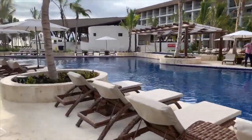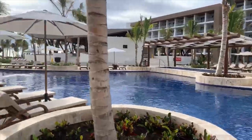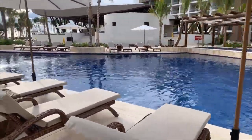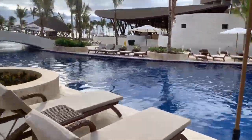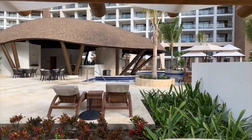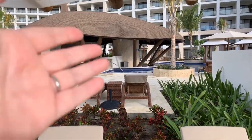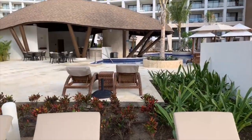Now, these pools are not heated — that's been a common question. But there's a hot tub as you can see over there, and with the sun it does heat up the pools anyway. Over on this side, we have the club pool, which is just for club members. They've got the upgraded alcohol at the club lounge. You can sit here on the side or there is, of course, the swim-up bar. At the main pool for everybody, there is also another swim-up bar.